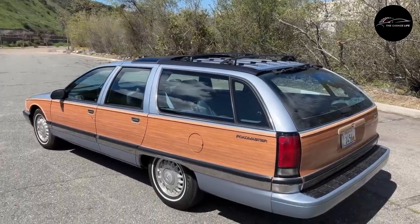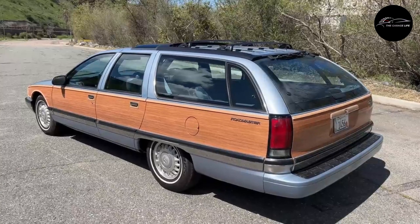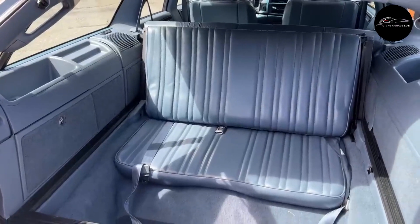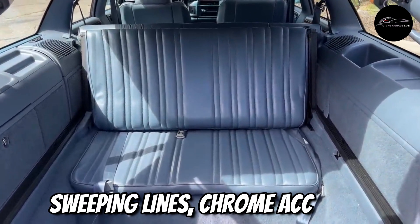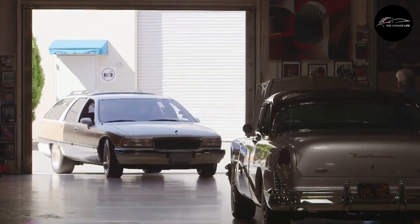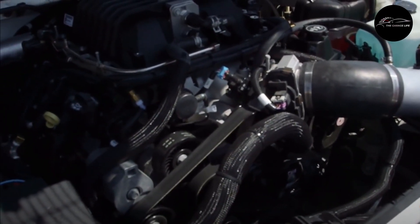Number 5: Buick Roadmaster. Introduced in the 1930s but truly coming into its own in the 1950s, the Buick Roadmaster was the embodiment of post-war luxury and style. Its sweeping lines, chrome accents, and portholes design elements exude elegance, while the powerful V8 engine offers an exhilarating drive.